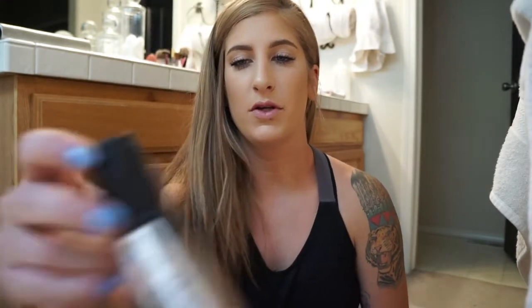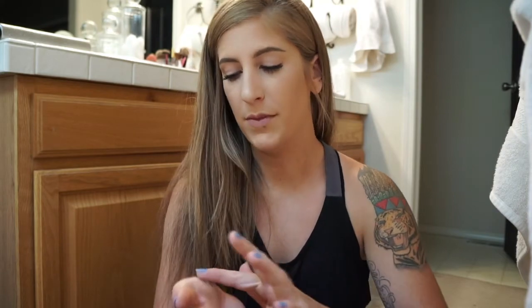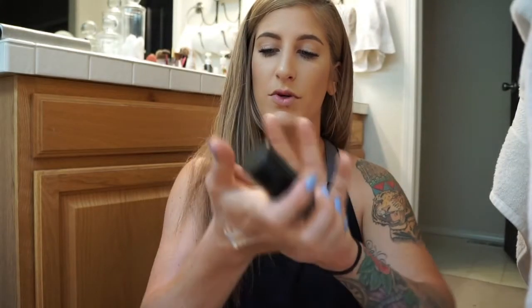Next I'm going to show you guys the Milani Conceal + Perfect. Now I will tell you — if you have oily skin, this one is not for you. But this one just has such a smooth, creamy consistency. It's really soft, applies really easily, and has a lot of coverage, so it's a two-in-one: a foundation and concealer. I have mine in Light Beige. The only downfall is it makes me a little oily. It says medium to full coverage, lightweight, oil-free — I don't necessarily agree with that — but I would definitely recommend this.